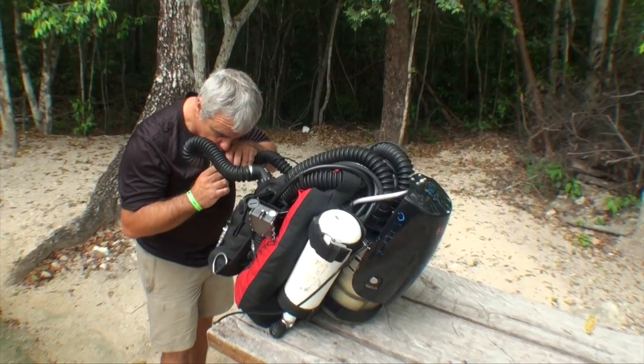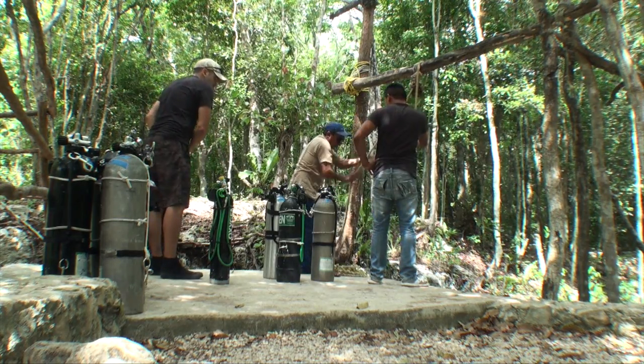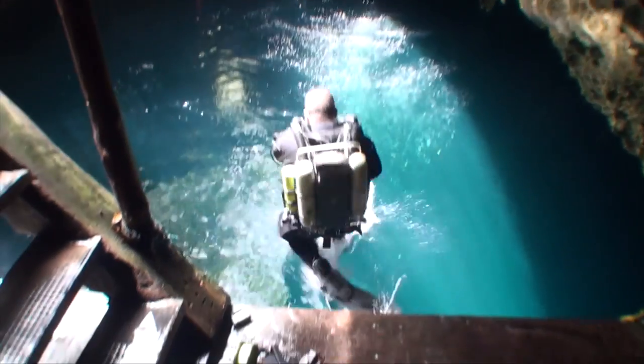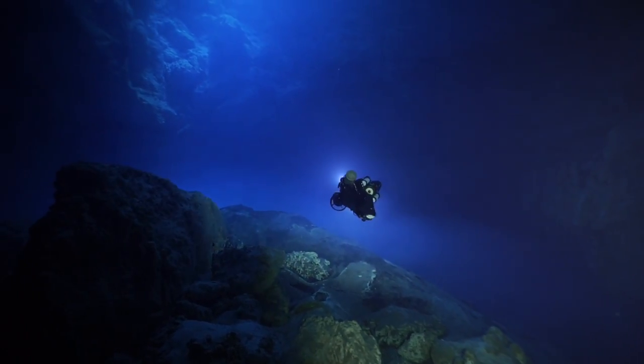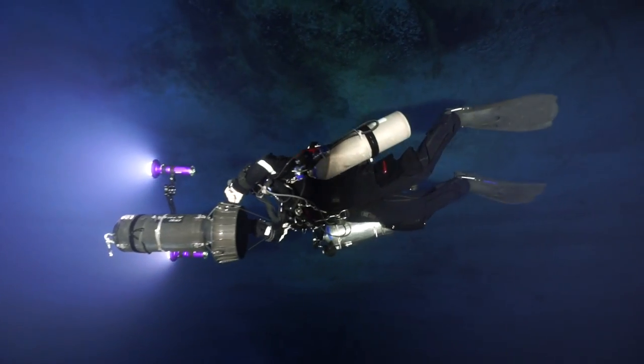One of the issues we face when shooting in the pit is that the cave system is so large — it's hard to light and even harder to film. To help with this, RePhoto and Video supplied us with a Sony A7S camera and a Nauticam housing.